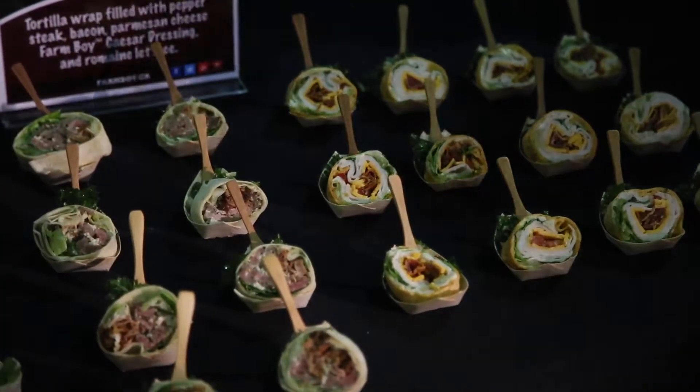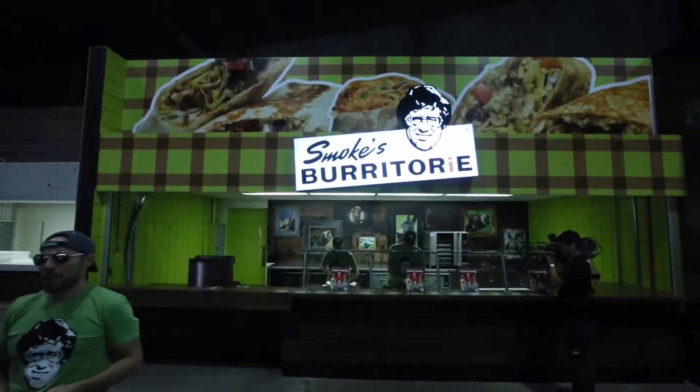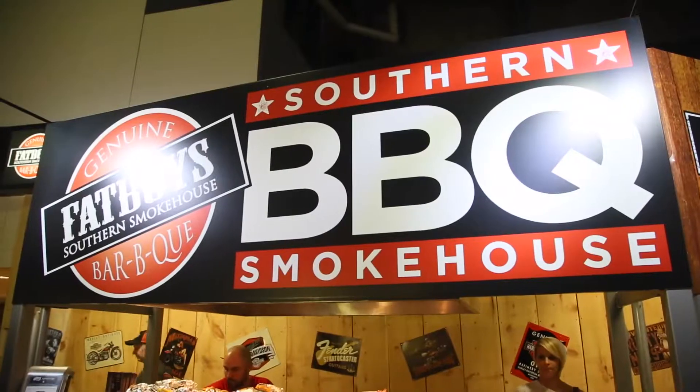Once inside, fans will have a bevy of new drink and food choices including offerings from Farm Boy, Smoke's Burrito-y, and Fat Boy's Southern Barbecue.